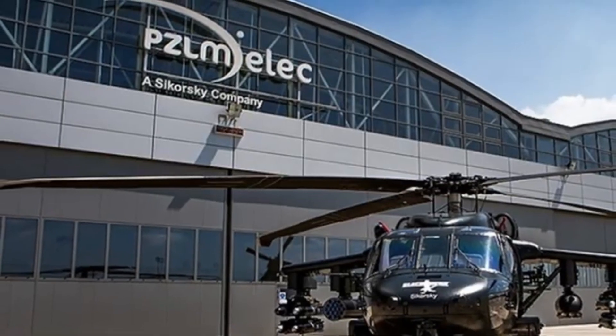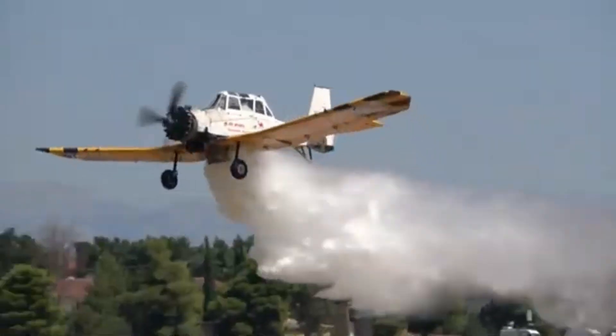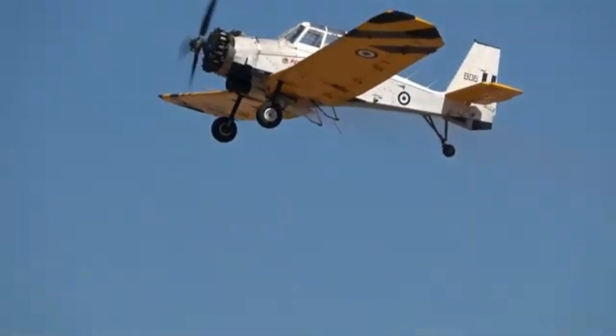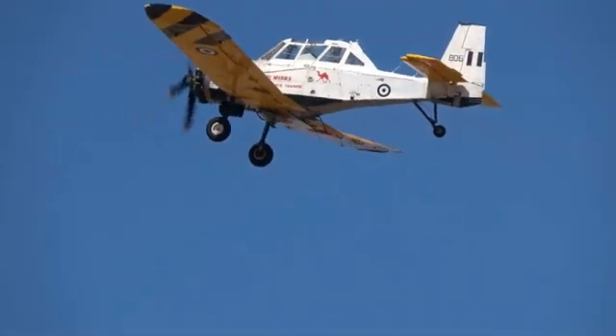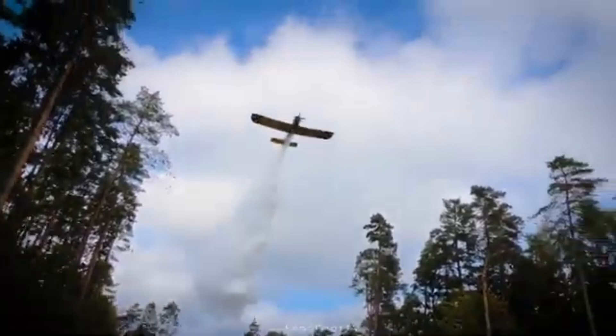Since then, over 200 M18s have been produced. They now operate in fire agencies across Europe, Asia, South America, Australia, and beyond. Wherever wildfires threaten landscapes and communities, the renowned M18 is sure to be on the front lines.